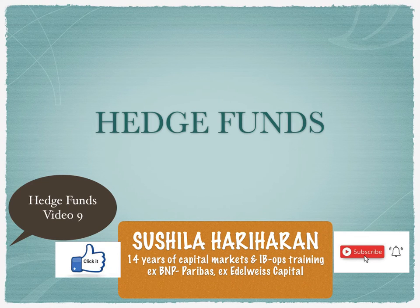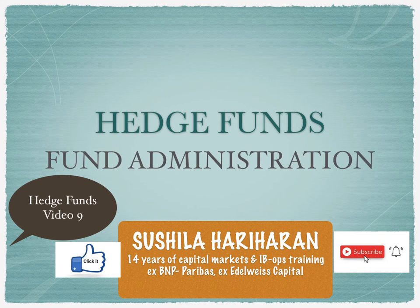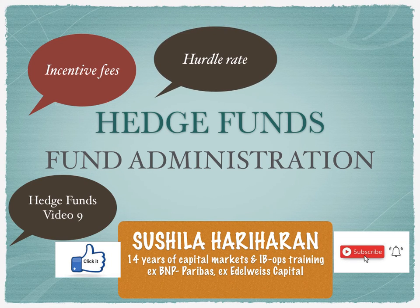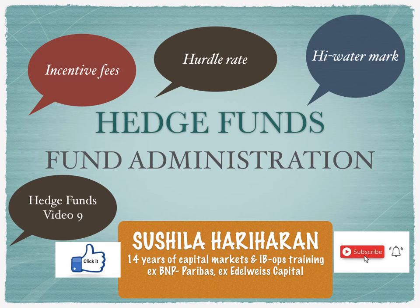In this ninth video, we're going to take a look at how fees are paid to the hedge fund by the investors. The different kinds of fees charged by hedge funds include the incentive fees, also called performance fees, the hurdle rate, as well as the high water mark.